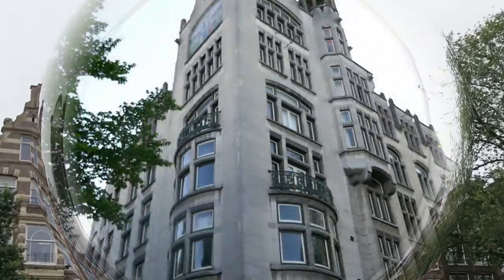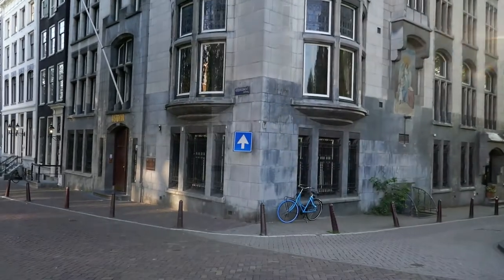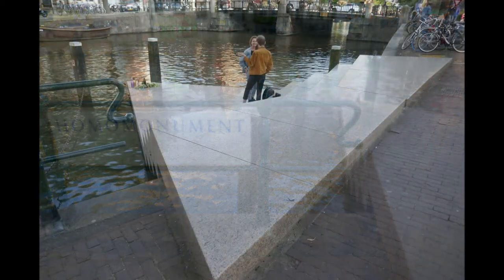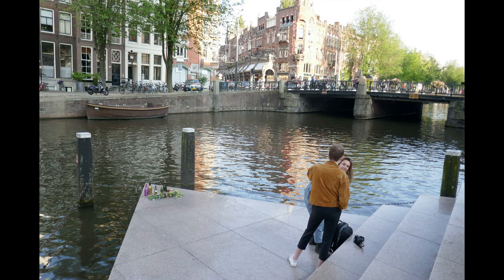Despite the infinite variety, there are a few distinct types. This is part of the so-called Homo Monument, Amsterdam's AIDS Memorial. If you survey the square, you'll see that the pink triangle is just one of three triangles between here and the church. These are contained in a single large triangle that comprises the Homo Monument. The pink triangle design reclaims the symbol that the Nazis used in concentration camps to label homosexuals, and it's also a reminder of the persecution gay people still experience today.